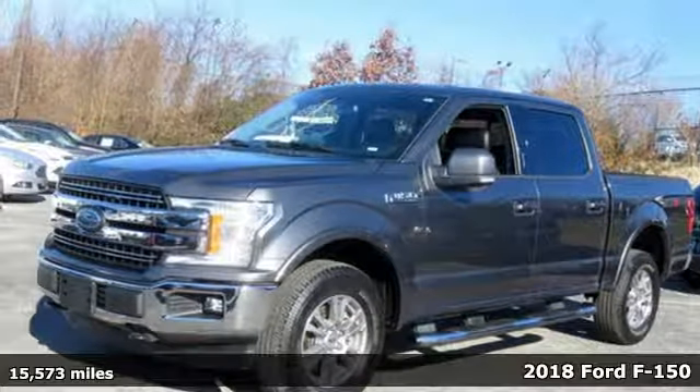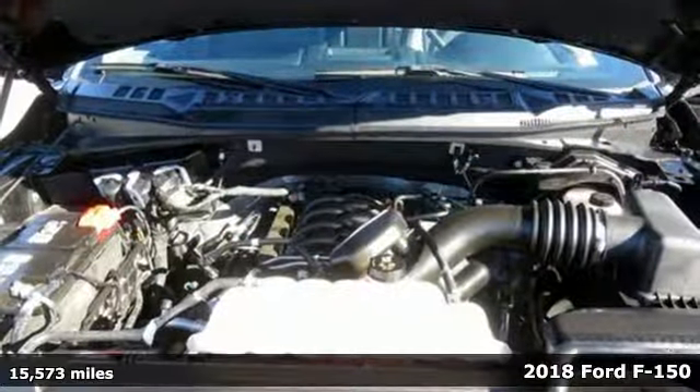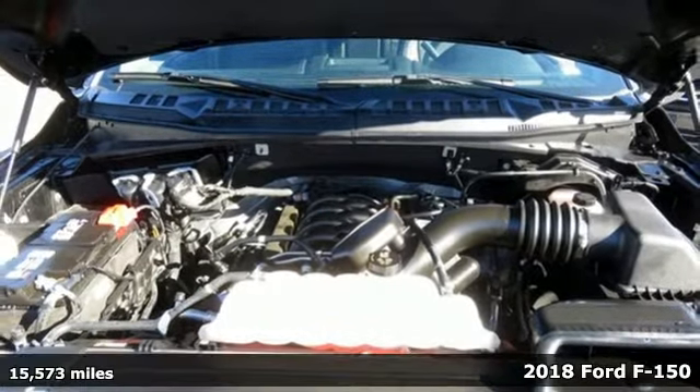It's a 2018 Ford F-150. Job after job, this truck is always ready for the next project.